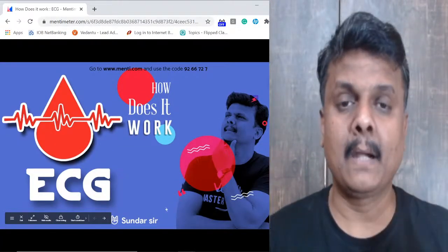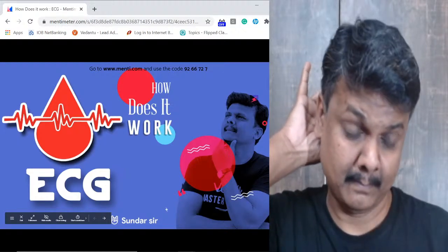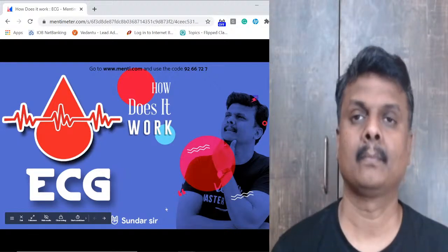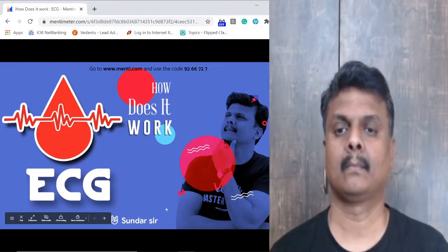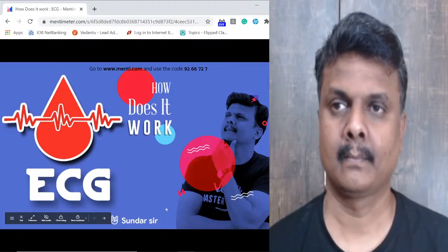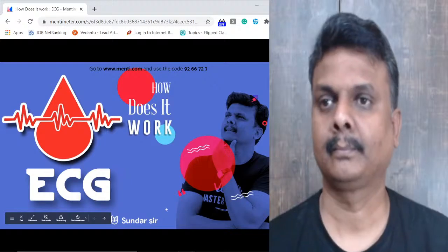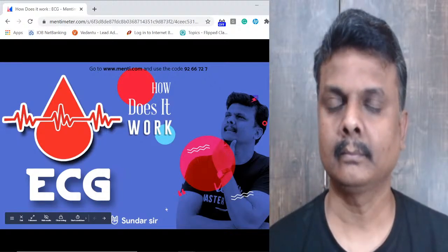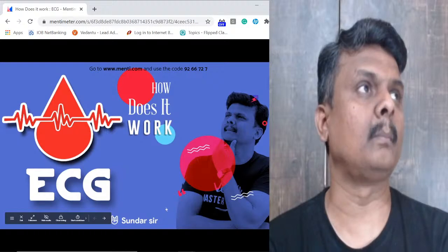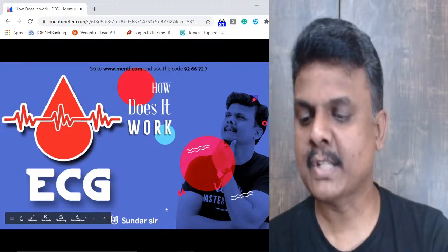Now for the Menti quiz — open a separate browser window and type www.menti.com. Once you go there it will ask you for a quiz code.